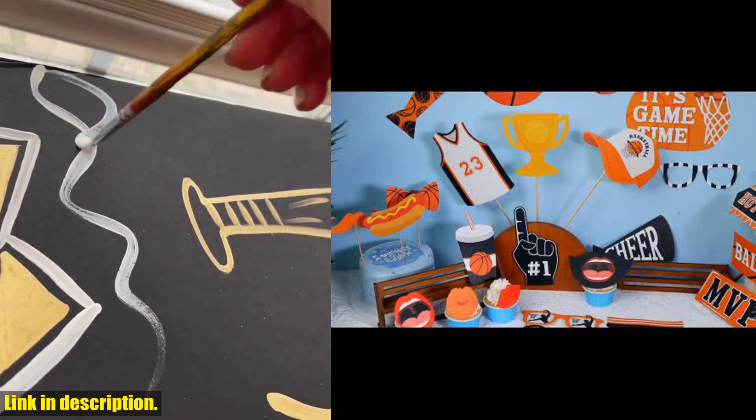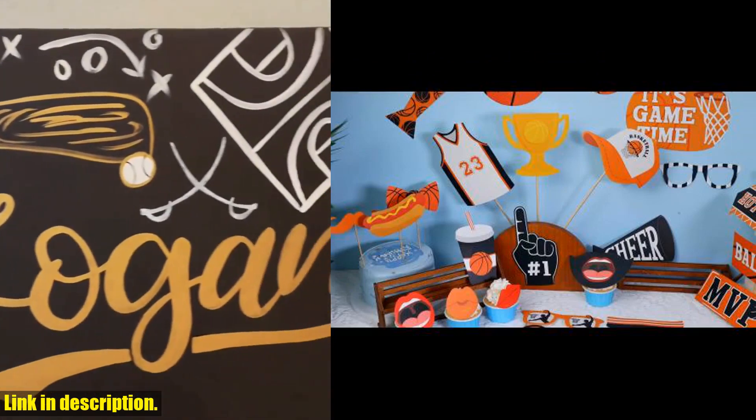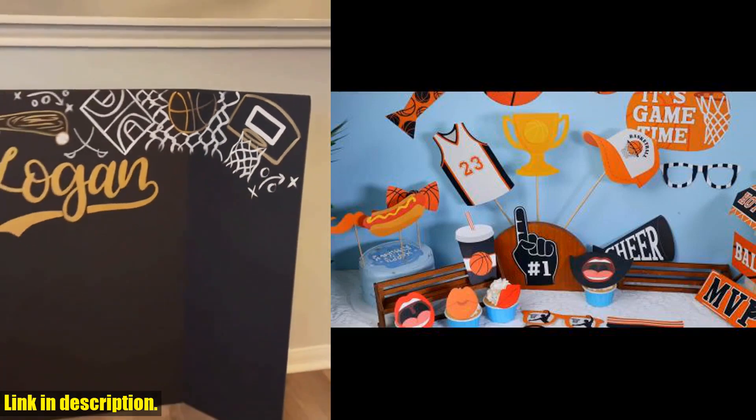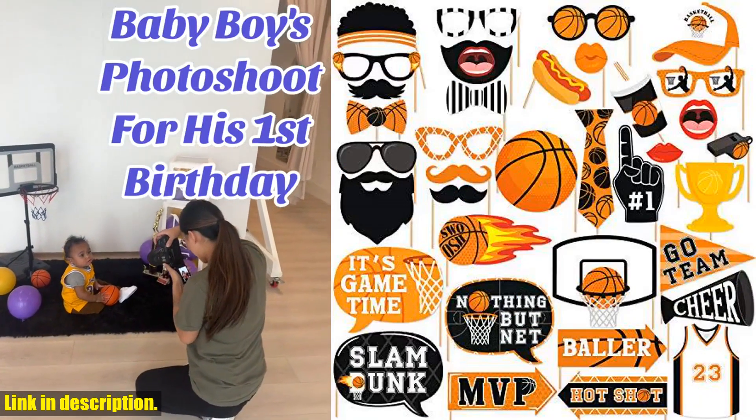Made of high-quality, thick paper cardstock, these props are durable and easy to assemble, making them suitable for kids, teenagers, adults, and basketball lovers of all ages. They can also double as table centerpieces, making them a versatile and practical addition to your party decor.